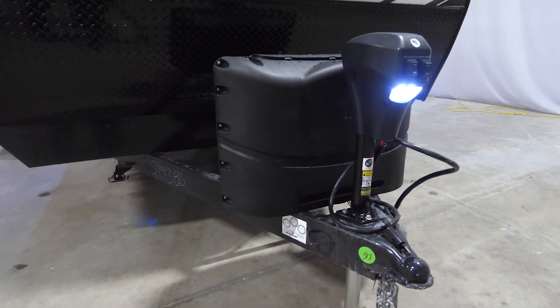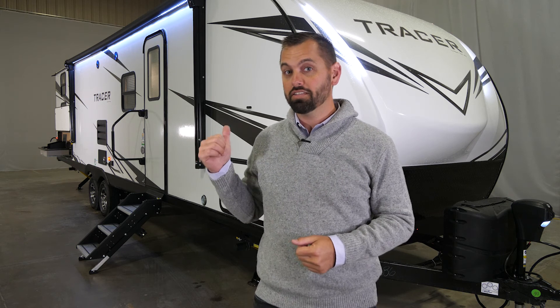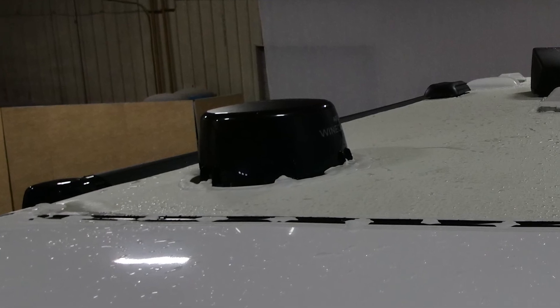That concludes the walkaround of the Tracer 31BHD. Before you go, here are some commonly asked specs: the overall length is 34 and a half feet and it weighs roughly 6,600 pounds depending on options. It has a 14,500 BTU air conditioner standard, a 30,000 BTU furnace standard, and comes with the Winegard 360 Plus antenna, which includes a Wi-Fi booster prep and cellular data prep pre-installed on the unit.